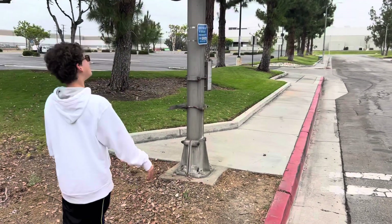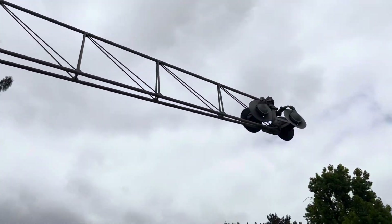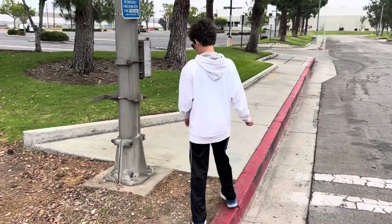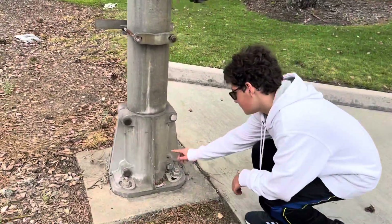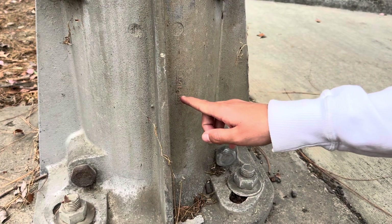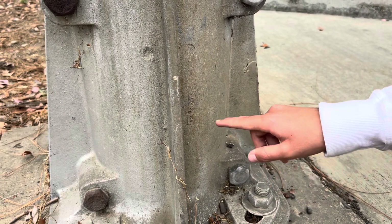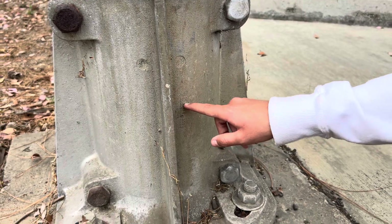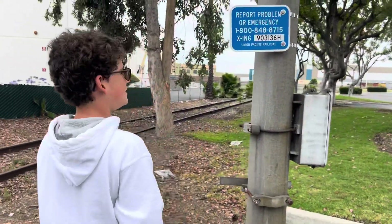Here we have a 1960s, 70s, or 80s cantilever. But these are from 1975 — I can tell because both of them have a mark stamped right here. That stamp reads 1775: 75 is the year, and 17 is probably the date of the month.